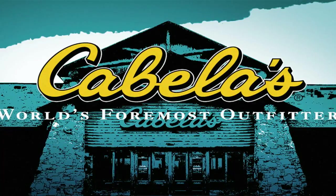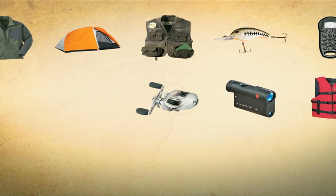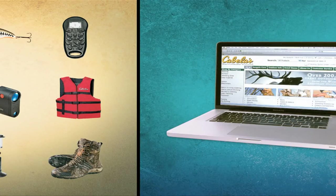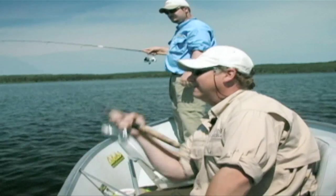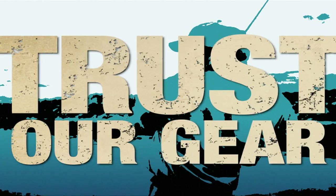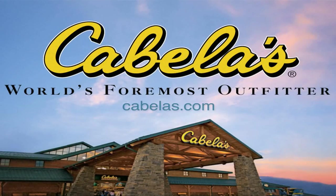Cabela's — your source for the hottest new gear at tough-to-beat prices. Save big on everything you need when you shop by catalog, stores, and online at Cabela's.com. Our legendary selection is field-tested and field-proven. You can trust our gear. Cabela's, world's foremost outfitter.